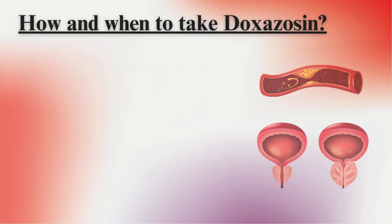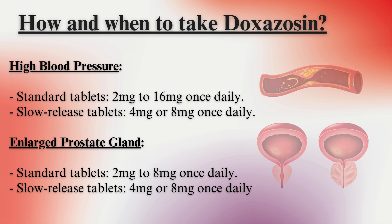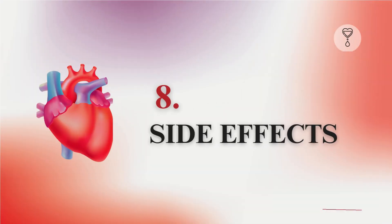How and When to Take Doxazosin. High Blood Pressure — Standard Tablets: 2 mg to 16 mg once daily; Slow Release Tablets: 4 mg or 8 mg once daily. Enlarged Prostate Gland — Standard Tablets: 2 mg to 8 mg once daily; Slow Release Tablets: 4 mg or 8 mg once daily.